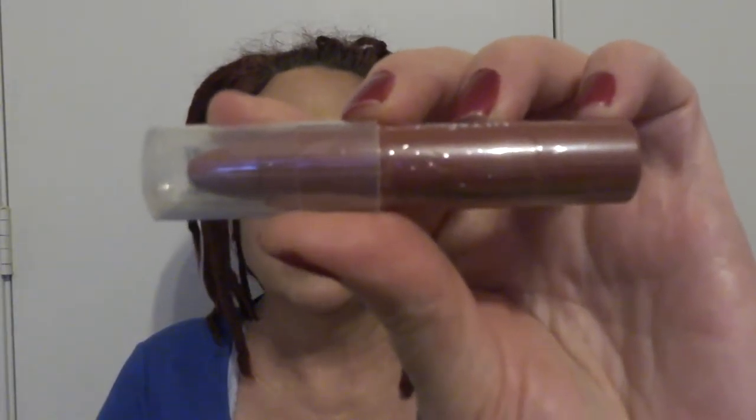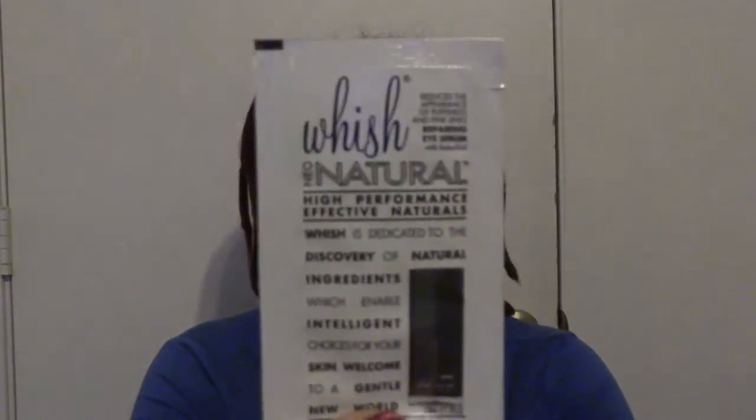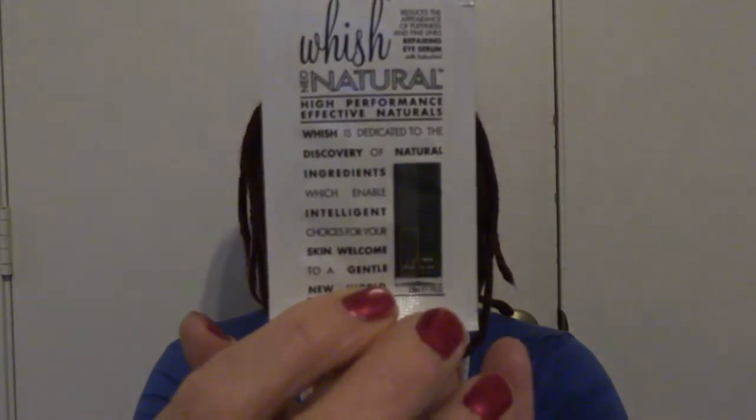The next thing out of the bag is a good-sized lip — this is the Ulta Beauty matte lip crayon. The next thing out of the bag is an Ulta lip crayon in what looks like a very neutral color, something I can actually wear. After that we have Neo Wish Natural High-Performance Effective Naturals — it reduces the appearance of puffiness and fine lines, so this must be some sort of eye cream.